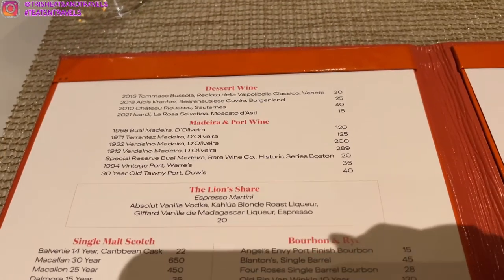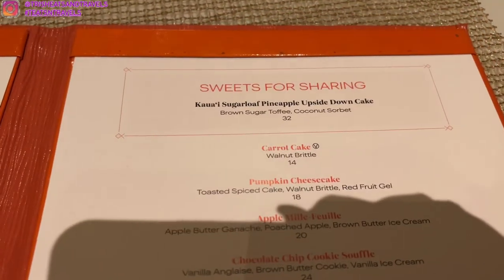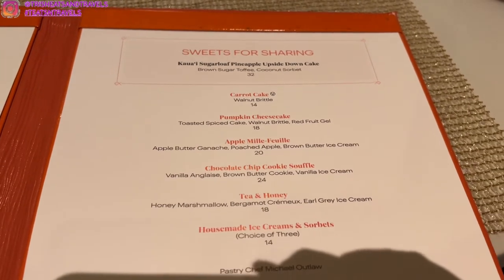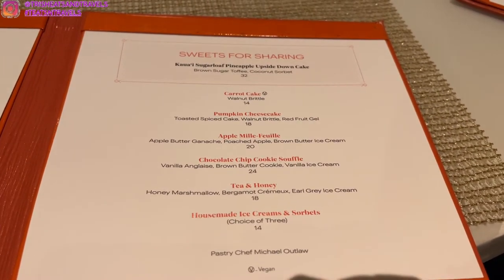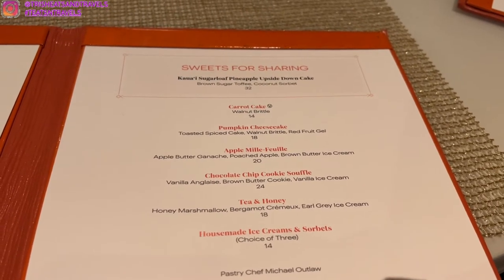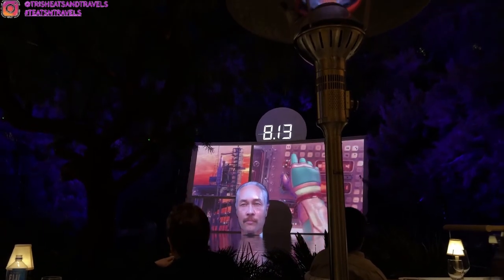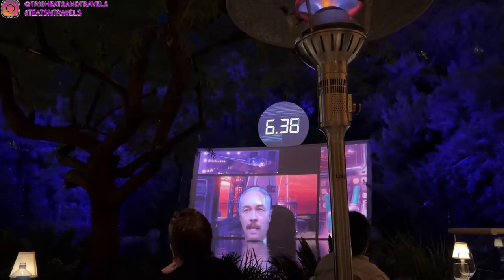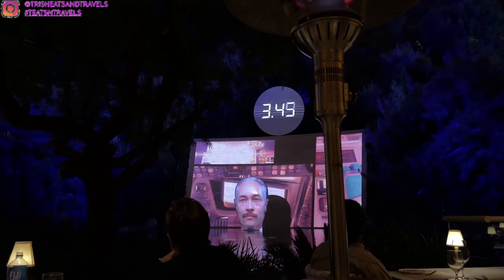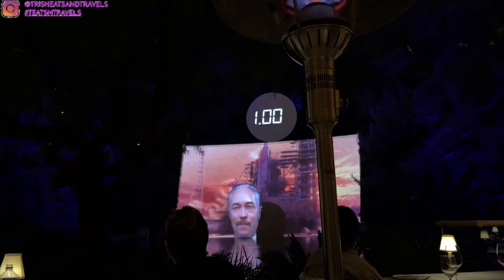Now finally for dessert. There's some dessert wine. They have sweets for sharing: the pineapple upside down cake, which we tried before and was really good, carrot cake, chocolate chip cookie soufflé, and sorbet ice cream. While we waited, there was another show — this one is kind of like space and rocket. I thought it was very cool and very different, unlike any other restaurant I've ever been to.